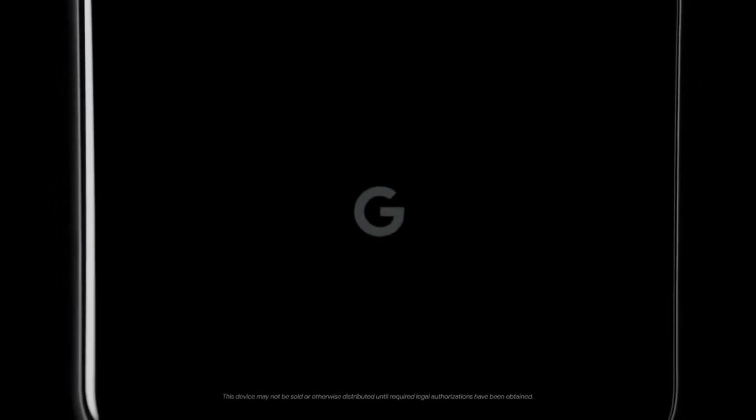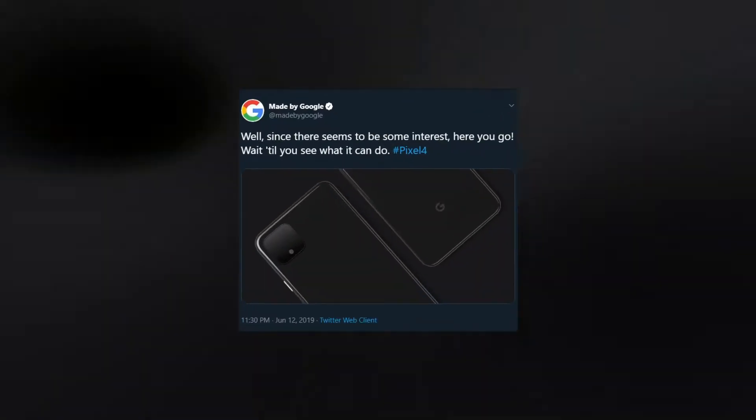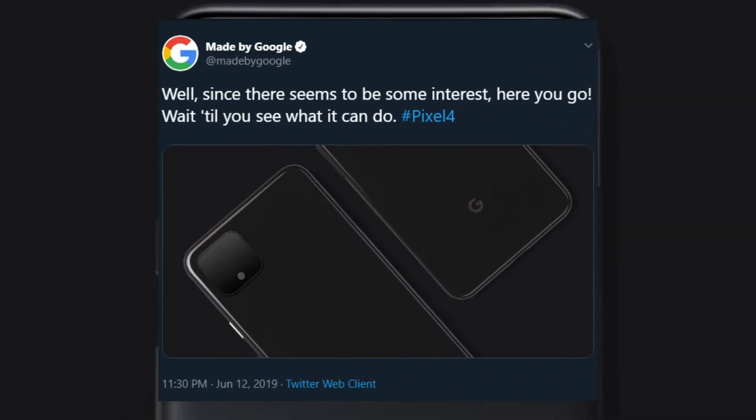What's up guys, Google is on fire. Google is doing things differently this year for their next big thing, Google Pixel 4. It wants to control the narrative. Earlier, it released an official render of the phone shortly after leaks surfaced online, and now it has released the first official video teaser for the phone.